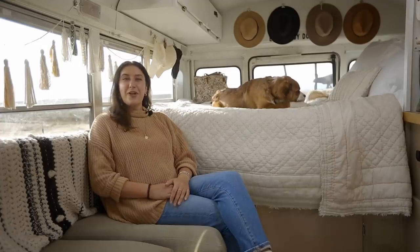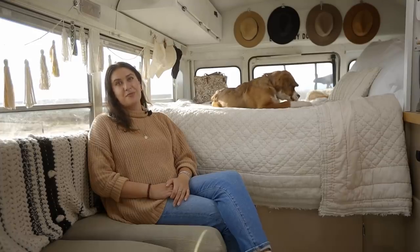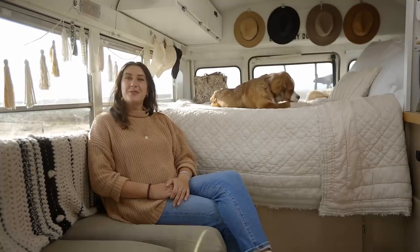Thank you for watching. If you want to follow along with my journey, my Instagram is adventuresofalexandarlo. We hope to see you on the road sometime.